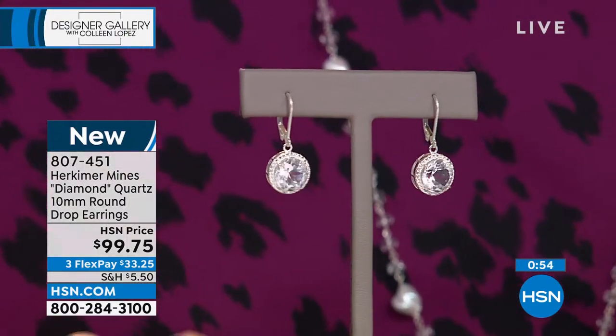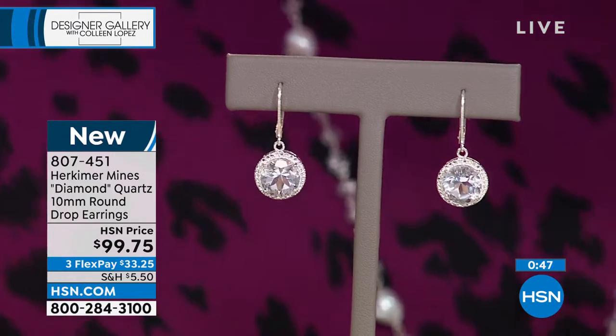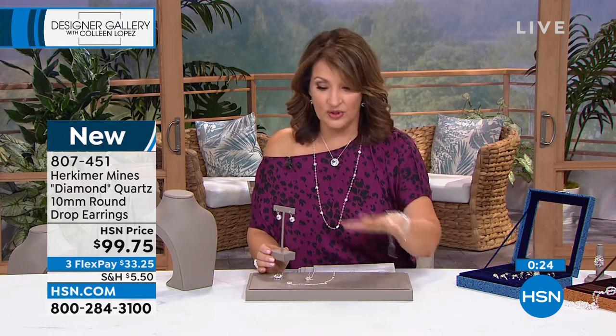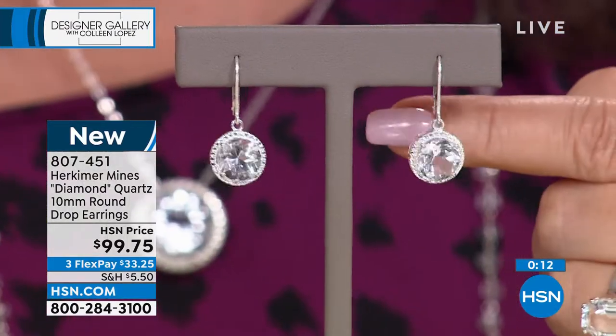That is a natural wonder of the earth. Cannot be called a Herkimer if it does not come from Herkimer, New York. And it is one gorgeous stone. 99.75. They're lovely, comfortable — I just fell in love with them. I love a lever back. You slip it through your ear, the lever locks it in place — you don't worry about losing it. Light as air. I don't think we have a lot left — a few hundred of these only. When this sells out, same story — none of this comes back this year, if ever again. I don't even know if Renee can do it again. We've been working on this for months and months.